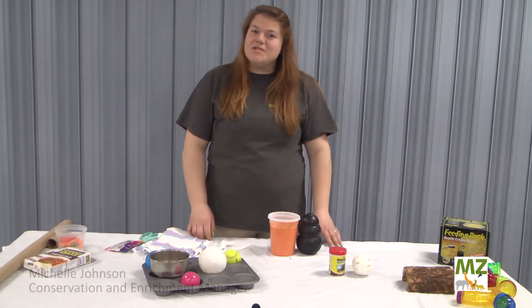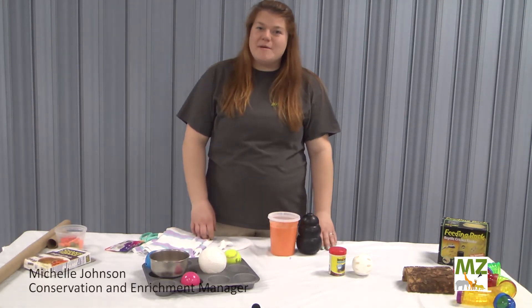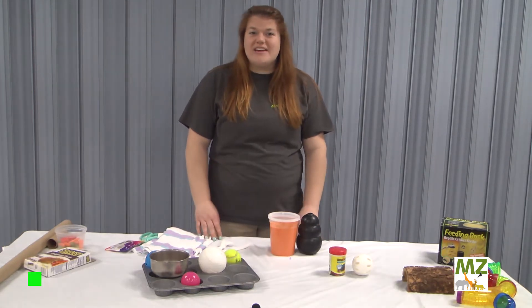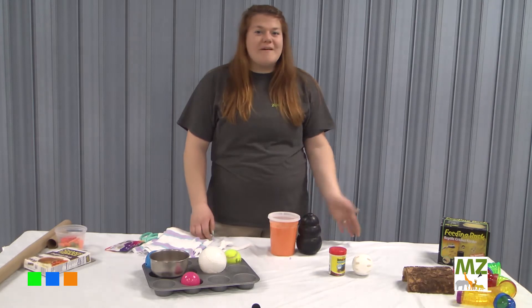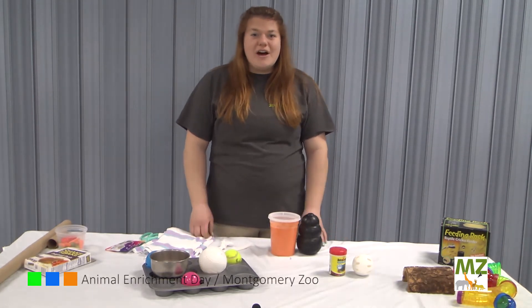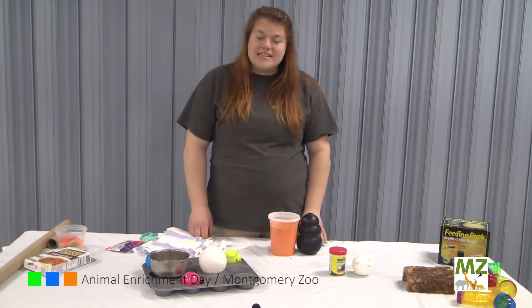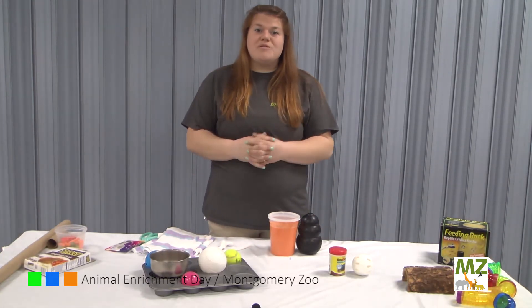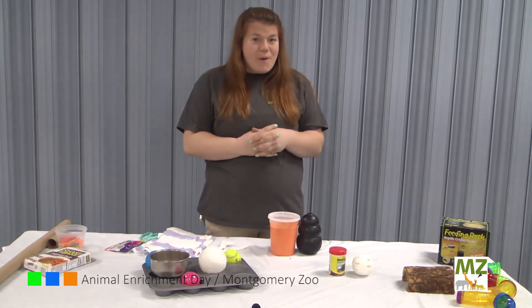Hi, my name is Michelle. I'm the Conservation Enrichment Manager here at the Montgomery Zoo. We are so glad that you guys have been tuning in today for our Enrichment Day, whether that be on grounds here at the Montgomery Zoo or virtually over our social media pages. I am going to talk to you a little bit about some enrichment that you can do with your pets at home.